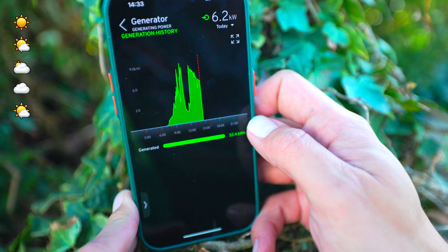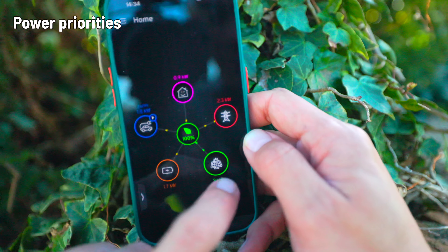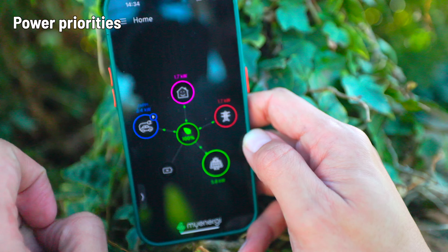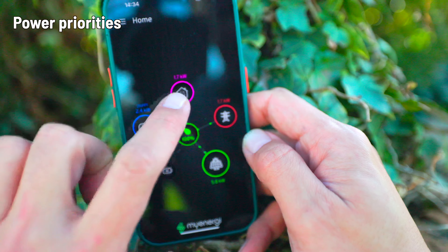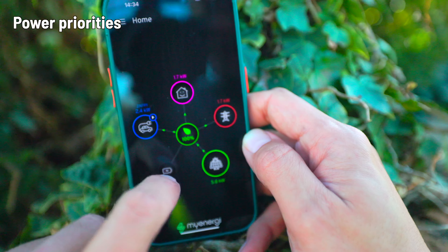So it went from being a really balmy day to being reasonably dark — this is the delicate balancing act that happens. Power coming in from the panels goes into the house. If there isn't enough, it gets topped up from the batteries, and if the needs of the house are being met, the excess goes into the batteries.